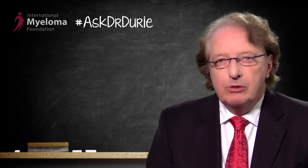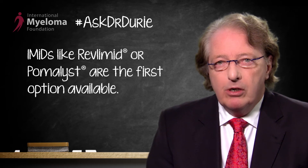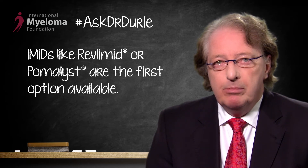The good news in this situation is that there are in fact several options. The first option offered to the patient was the use of an IMID — first of all Revlimid, or possibly Pomalidomide, the most recent IMID approved by the FDA. Of these two IMIDs, the data would suggest that perhaps Pomalidomide is more effective and could give a better and more sustained benefit.